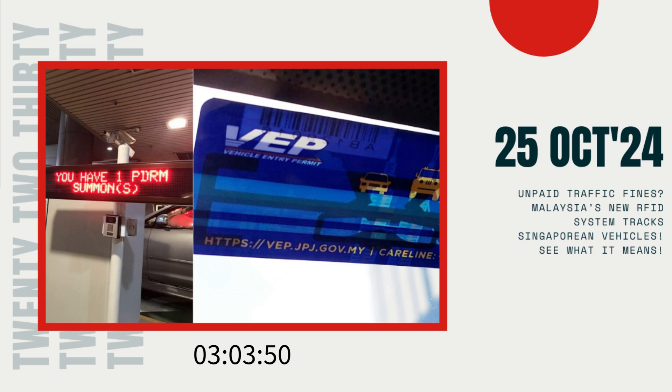In this specific photo, taken at one of the two land crossings between Singapore and Malaysia, a digital display highlights a vehicle attempting to pass the checkpoint with an outstanding, unpaid fine. The system has flagged the vehicle, and the display shows PDRM, short for Polis Diraja Malaysia, indicating involvement by the Royal Malaysia Police.